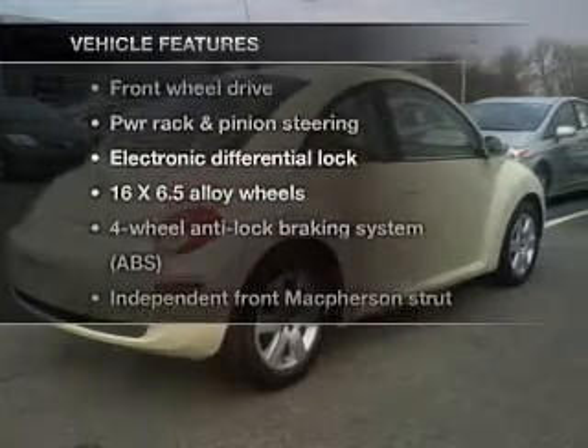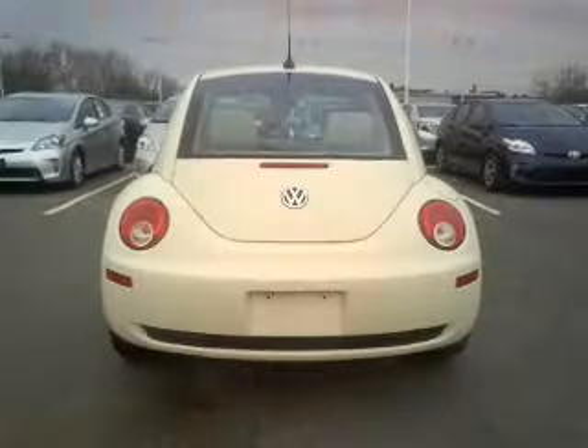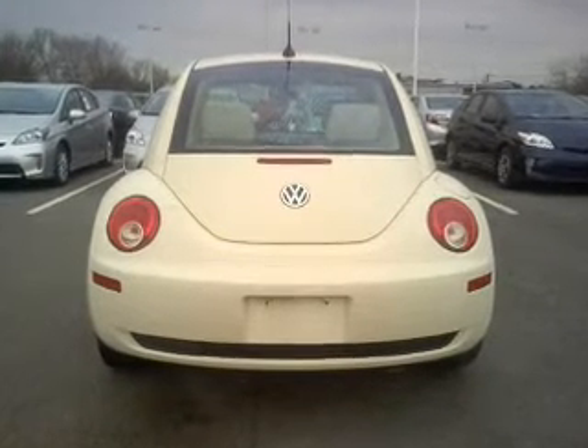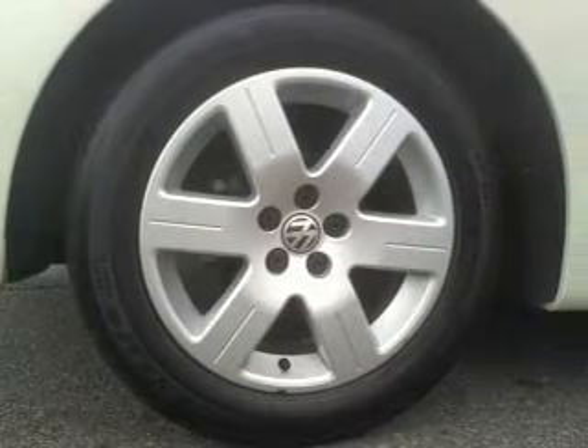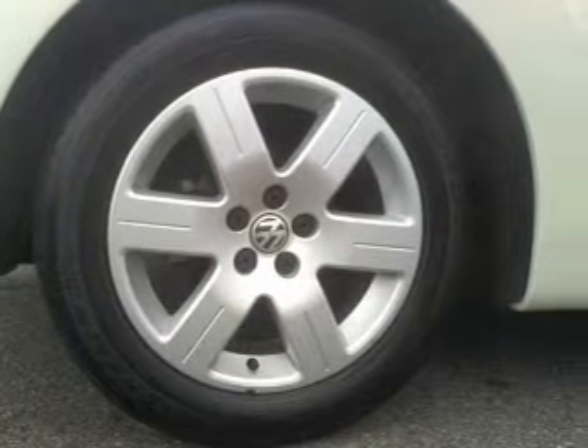Plus enjoy these notable features that are included in this vehicle: keyless entry, power door locks, power windows, cruise control, an AM FM stereo with multi-disc CD player, an alarm system, and power steering.